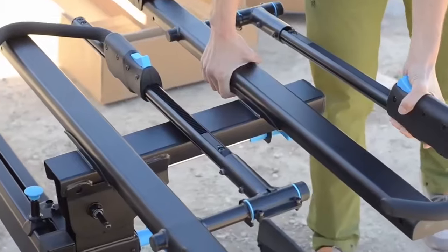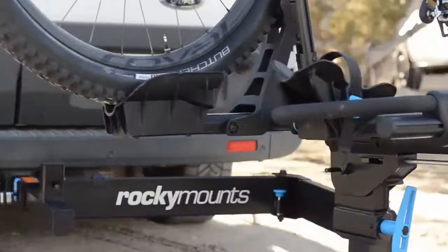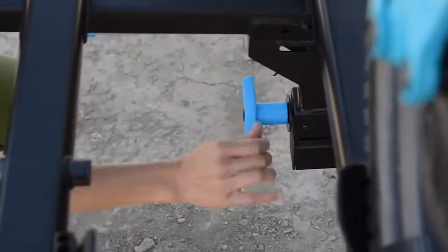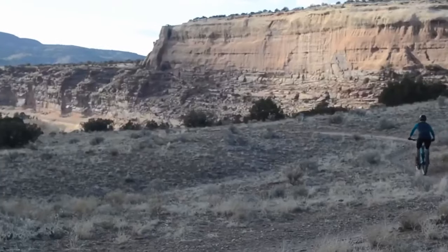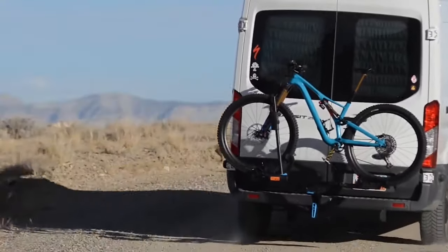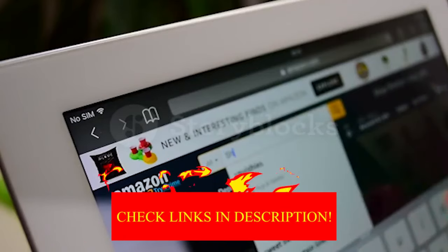Hey guys, in today's video I will be reviewing the Top 8 Best Hitch Bike Racks. I made this list based on my personal experience, trying to rank based on quality, durability, customer reviews, and more. If you want the best pricing and more information, you can check the description link below.